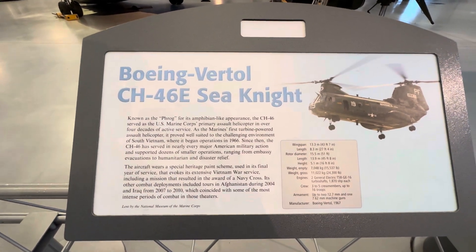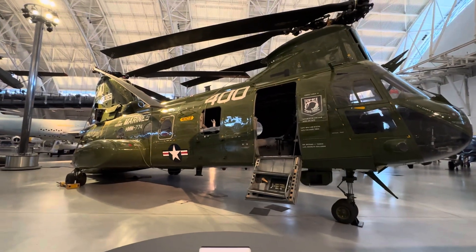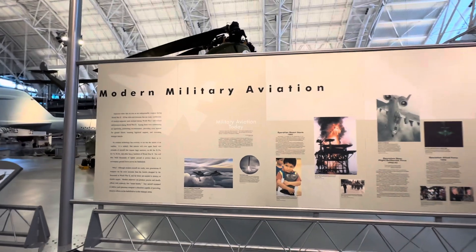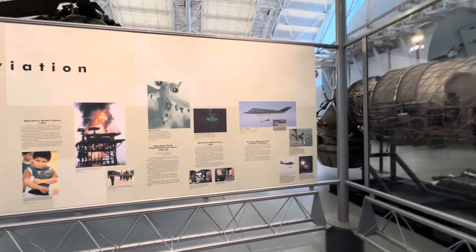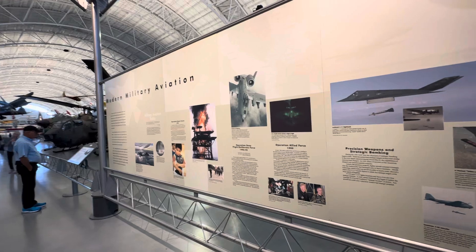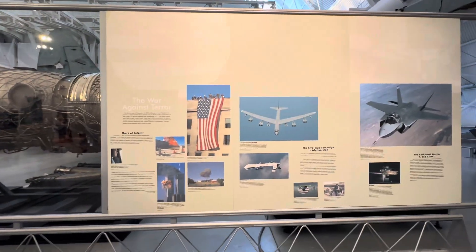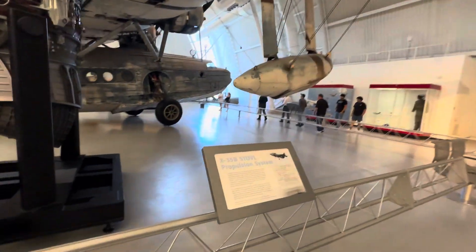Very impressive. I'm not sure of the price of this equipment but it must be very, very expensive. There's more information here if people want to read, but probably some of this information is also available online if you go to the Smithsonian Air and Space Museum website — you'll probably find all the information there.